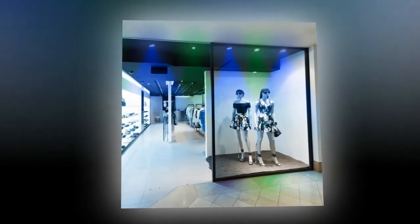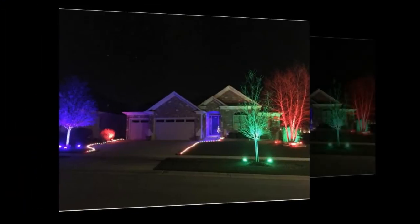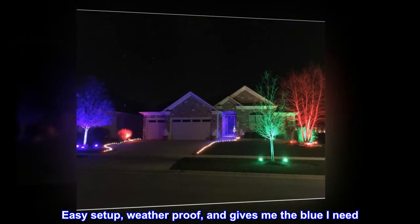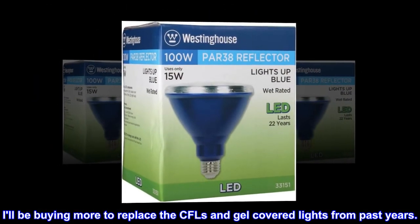Growlite blue bulbs work great but are not weather-friendly — one raindrop and they are toast. So I bought one of these this year. It worked great: easy setup, weatherproof, and gives me the blue I need. I'll be buying more to replace the CFLs and gel-covered lights from past years.